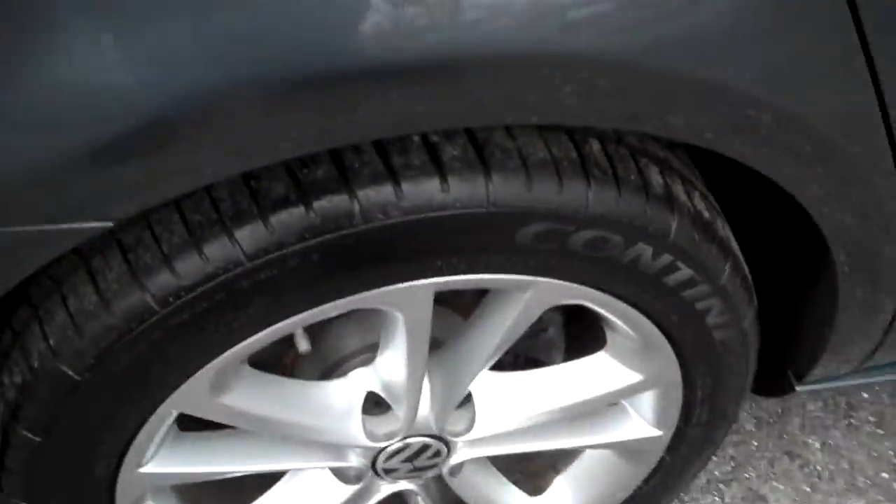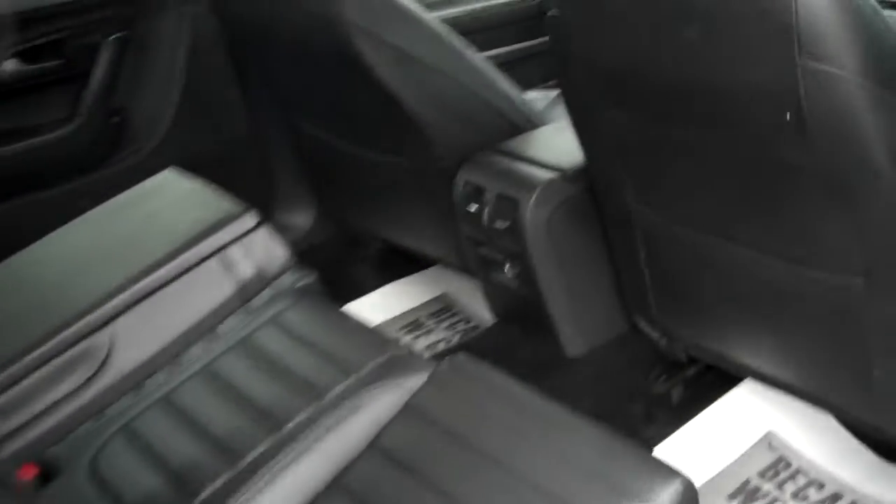Showing off the awesome tread on the Contis. Here's another view from the passenger rear. Tons of legroom, and nicely heavily bolstered seating even in the rear.